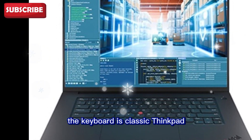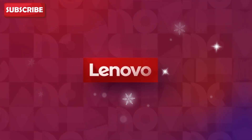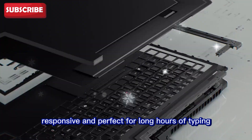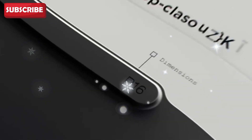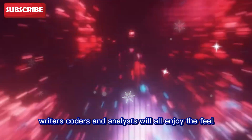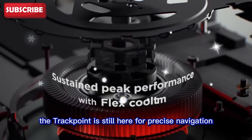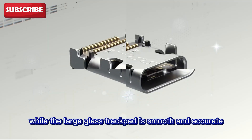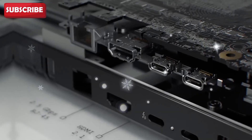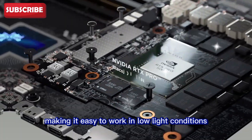The keyboard is classic ThinkPad, which means one of the best in the business. It is comfortable, responsive, and perfect for long hours of typing. Writers, coders, and analysts will all enjoy the feel. The trackpoint is still here for precise navigation, while the large glass trackpad is smooth and accurate. The keyboard is also backlit, making it easy to work in low-light conditions.